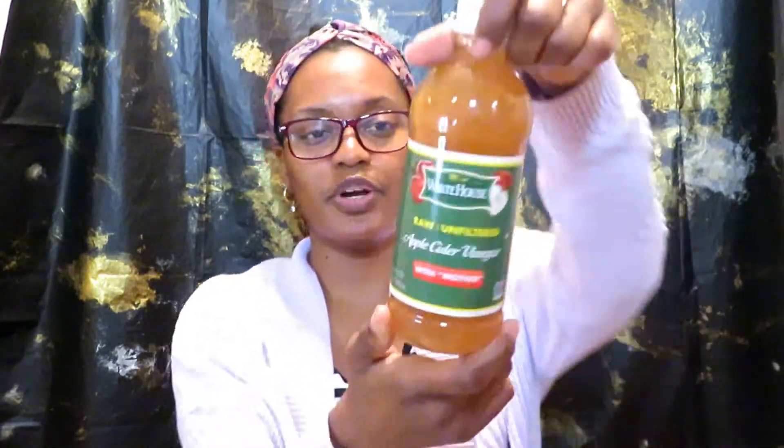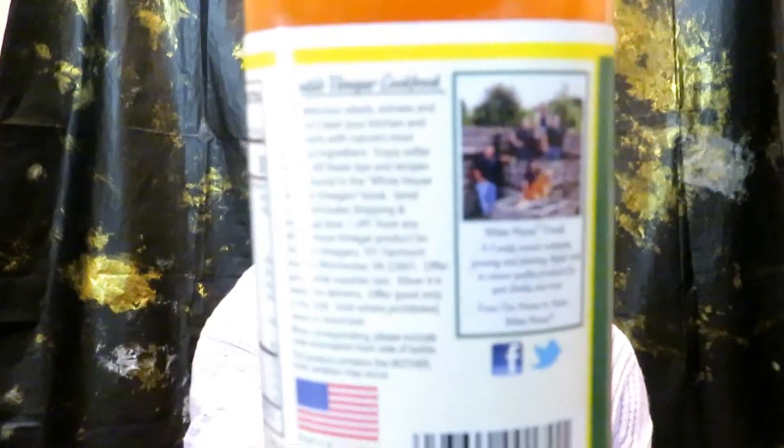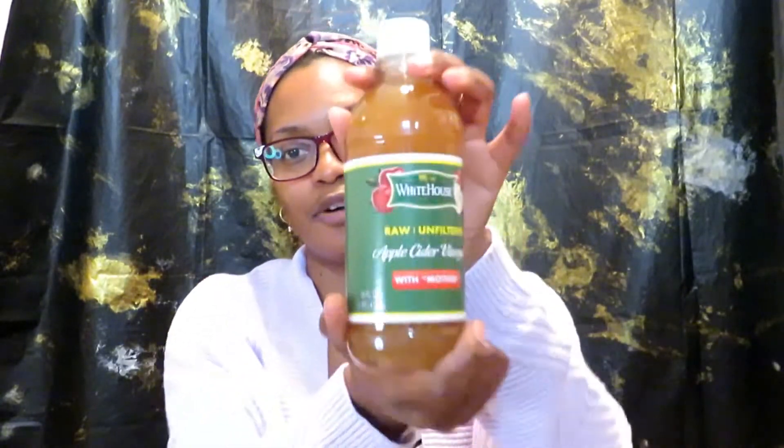The last thing I picked up was this White House raw unfiltered apple cider vinegar — a 16-fluid-ounce bottle that expires January 2021. It's nothing like Bragg's apple cider vinegar, but I thought I'd give it a try. ACV can be used for so many different things: dietary uses, hair care, cleansing your insides, and all kinds of holistic recipes for hair, skin, and wellness.